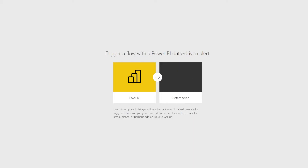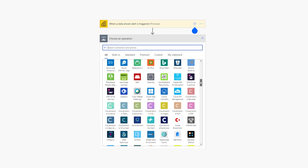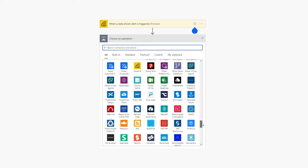It gets even better because of the strong integration of Office 365, which enables our users to collaborate as well as automate their processes. This is done by tapping into the whole suite of 400 plus connectors that we have as part of the Office 365 network.